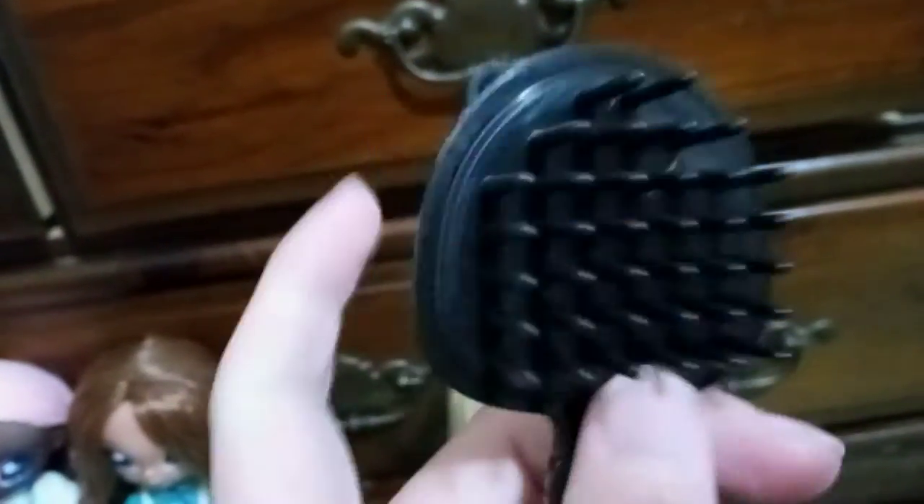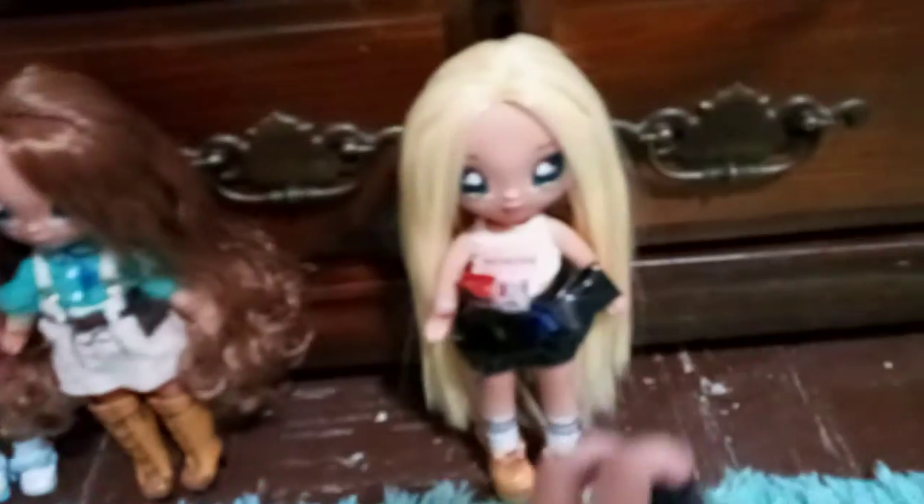And then we can show you her little brush. You can tell it's kind of like a black, maybe a little bit metallic, a little bit matte brush. And you can see it's got little raccoon ears at the top, and then the bottom of the handle is the little raccoon tail, which is adorable.